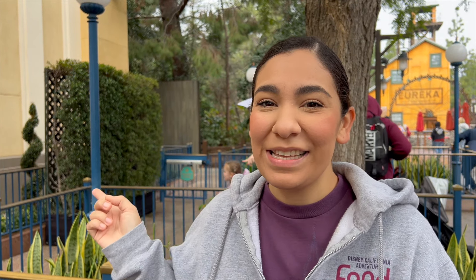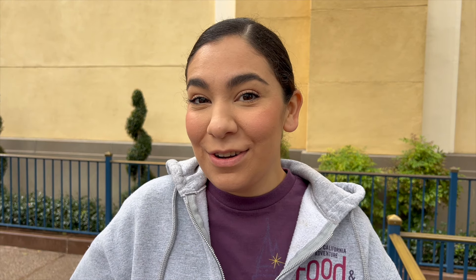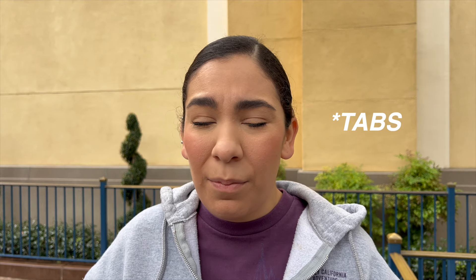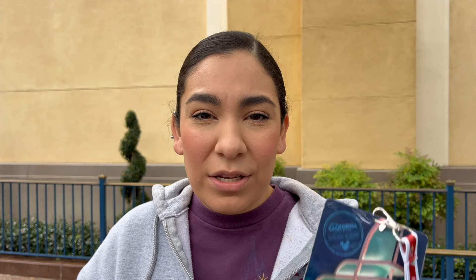Now we're working our way towards the Grizzly Peak area — it looks like we have a booth over there. So it looks like the booth is Peppers Caliente. This year they're actually putting the sip and saver eligible indicator on the items you can use it with, which makes sense because with alcohol you can't use your sip and saver. This has the chili relleno empanada, the shrimp papas locas, as well as a fun-looking paloma. Sadly, Mei Mei and her mom are gone — they took down their beautiful little setup here, but we do notice some greenery still here, so we wonder who the character will be.